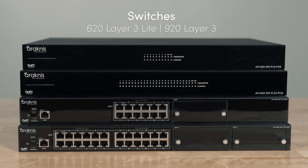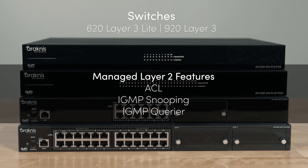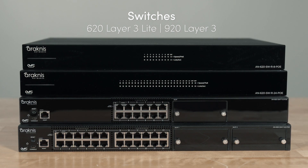Our 620 and 920 switches expand the technical capabilities with managed layer 3 functionality such as inter-VLAN routing and static routing, in addition to layer 2 features such as ACL, IGMP snooping, and Querier, supporting even the most demanding applications in enterprise settings that our more advanced IT and MSP partners deploy.